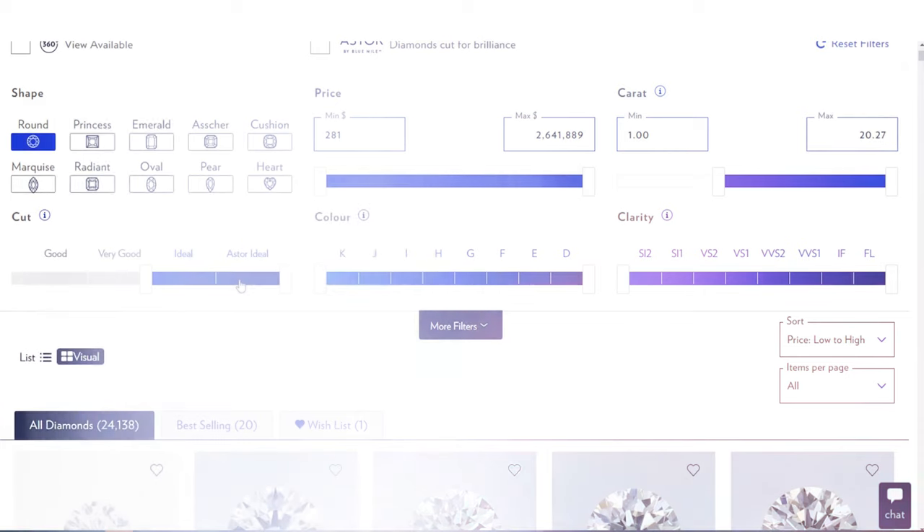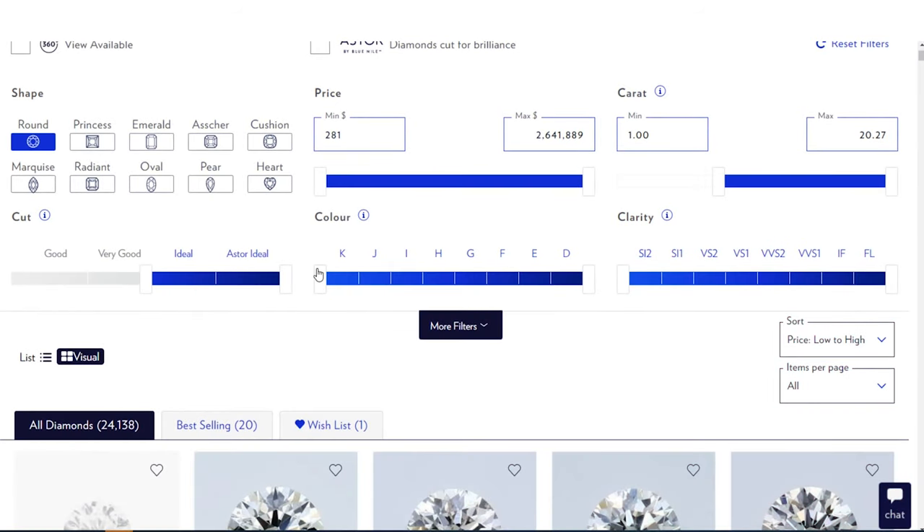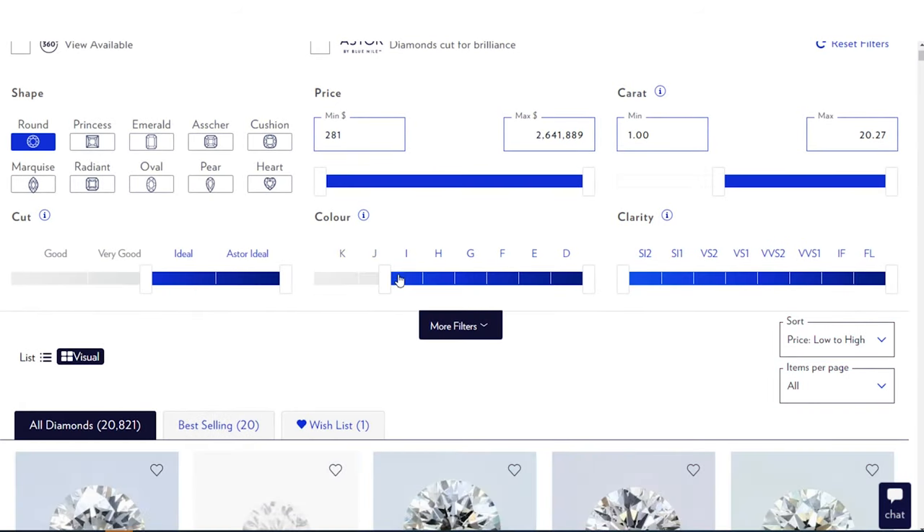Another thing about cut: if the cut is excellent, you might have a lower color and it's actually going to compensate for that lower color. It's going to look so beautiful that you won't even see yellow — you're just going to see light and dazzle. That's why cut is very important. When it comes to color, I like going to I as a starting price point — we can make adjustments from there.